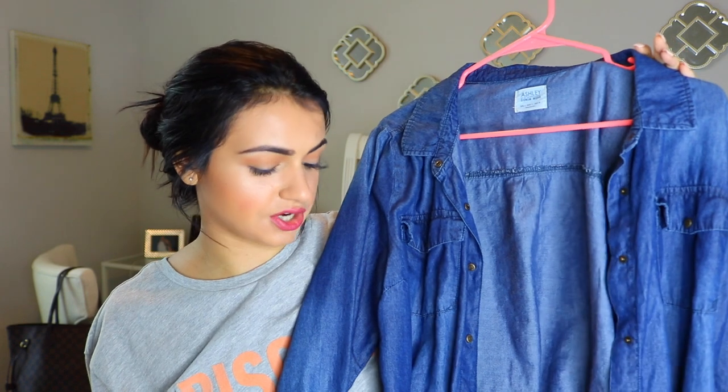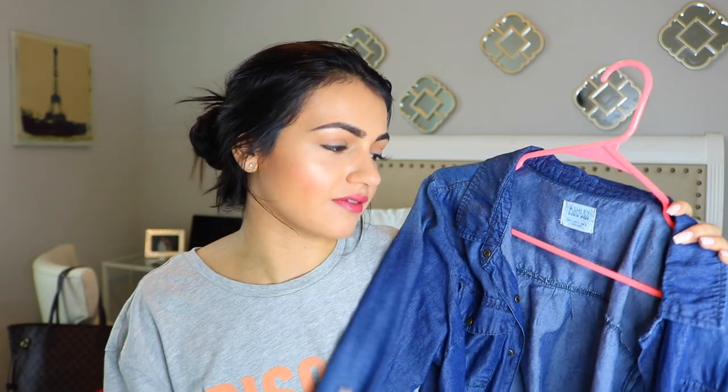Another alternative if you feel you won't wear the jean jacket as often is something a lot more lightweight - like this button-up denim shirt or blouse. I got this one from Forever 21 for about $15. It's a lot more lightweight and there are just so many different ways to wear it - you can wear it super casual, button it up, or use it as a layering piece. It's a great piece to have in your wardrobe, and you can still get that same look and vibe as a denim jacket without the bulk.